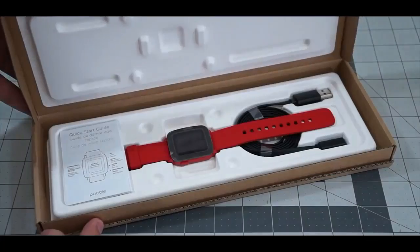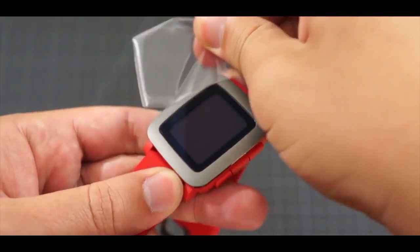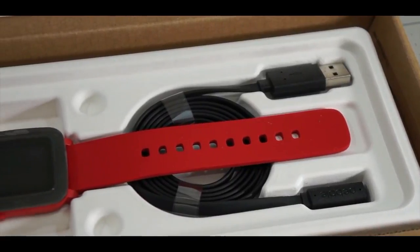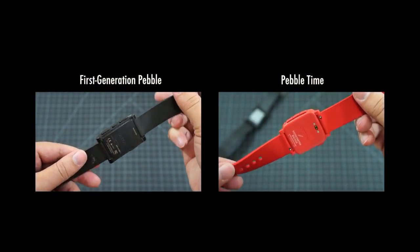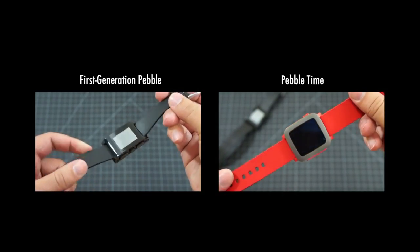Messages sent using your Pebble Time will not appear in your text message thread — more on why in a minute. Group message threads are not supported. You can read the FAQ page for iOS voice replies on Pebble's support page for more information and a few more caveats.